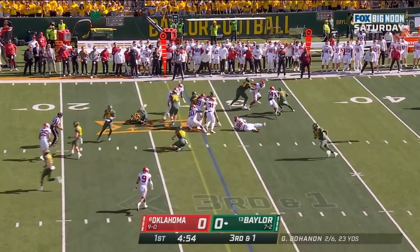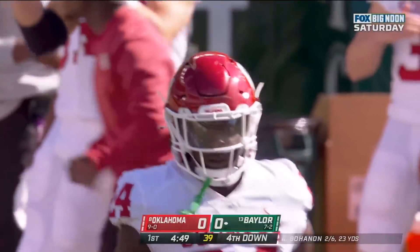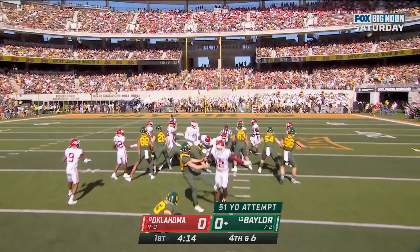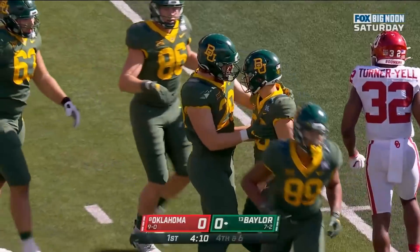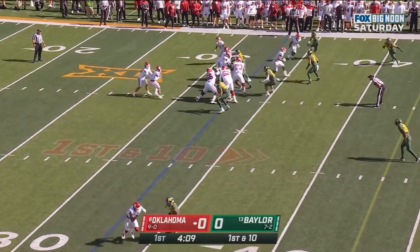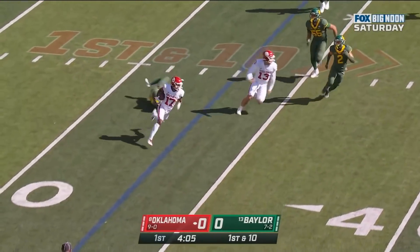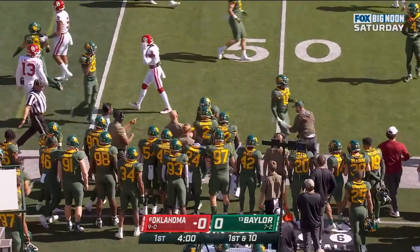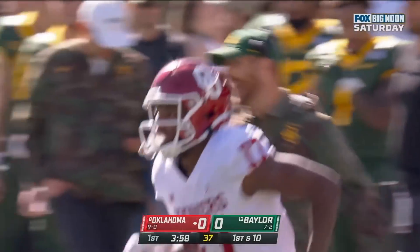Baylor's got it. This time he is tracked down by Brian Asamoa. Here's a reverse — Marvin Mims, and he'll run into a brick wall but picks up the first down in the process. Caelan Barnes with the tackle.